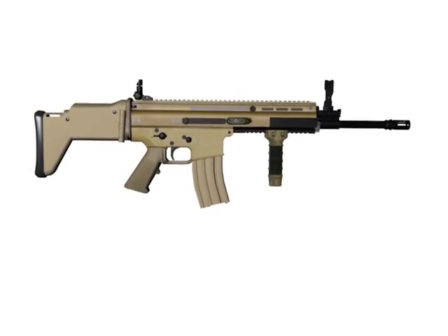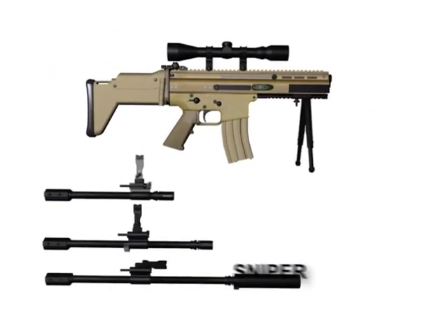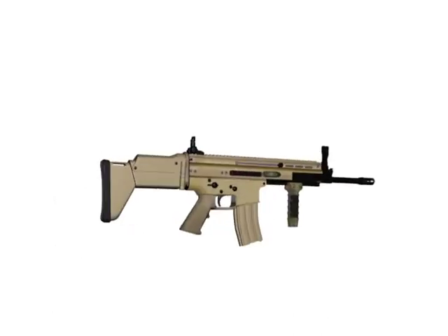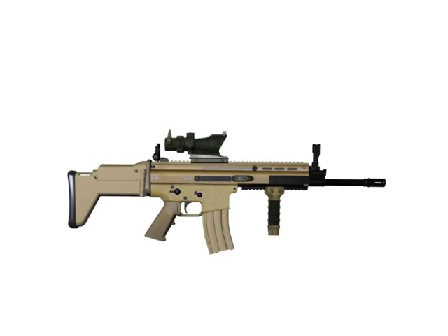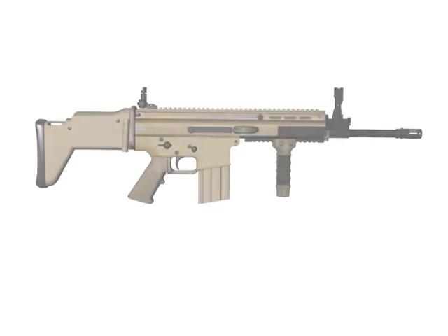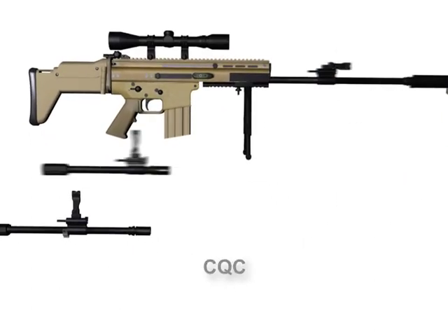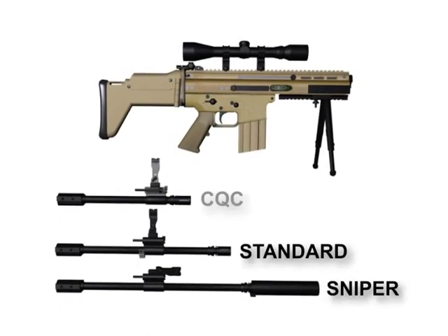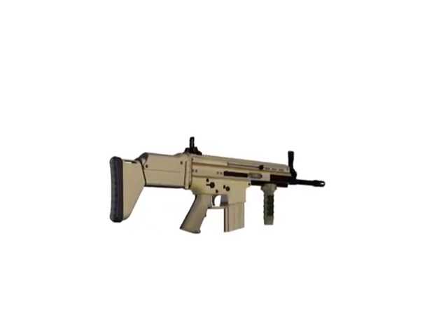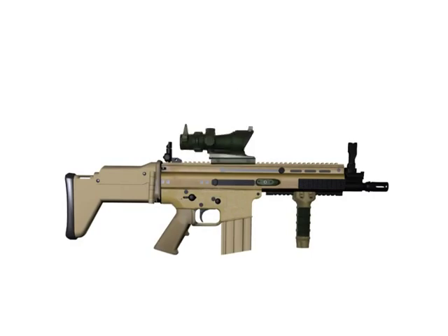The SCAR Lite has three barrel configurations — standard, CQC, and sniper variant — that the operator can choose from depending on the mission. The SCAR Lite's monolithic rail allows for full use of all SOPMOD sighting systems. As with the SCAR Lite, the SCAR Heavy's monolithic rail also allows for full use of all SOPMOD sighting systems.